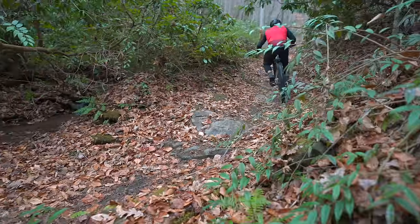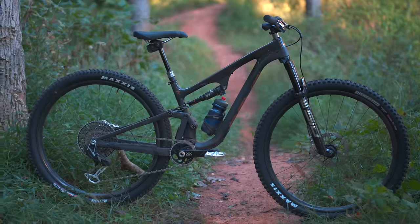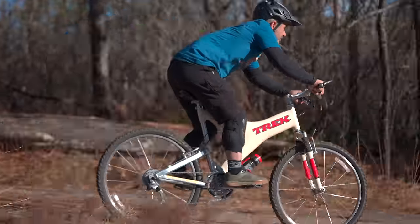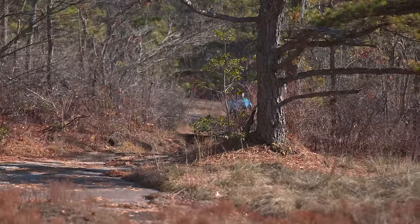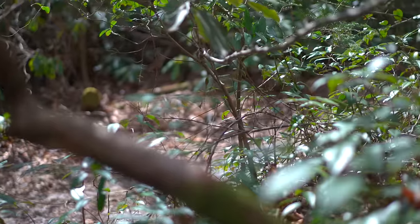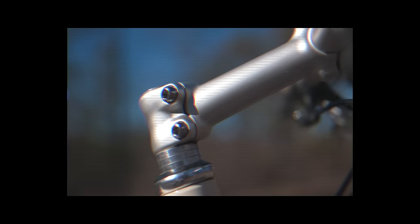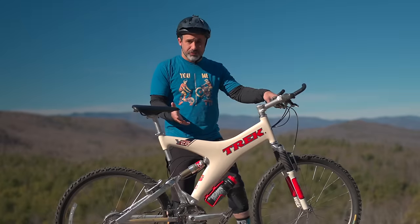Nowadays, full suspension bikes look more like hardtails than they did then. There's a triangle in the front and a triangle in the rear, and it seems like we've kind of come full circle. Full suspension bikes looked completely different than hardtails in the 1990s. Instead of using triangles, engineers just went through the alphabet and started throwing around letters. But in all fairness, they were working with a completely different set of parameters. Suspension options were kind of limited, 26-inch was the only wheel size, and as you can see, stems were all 95 feet long. These bikes are kind of a product of their environments.